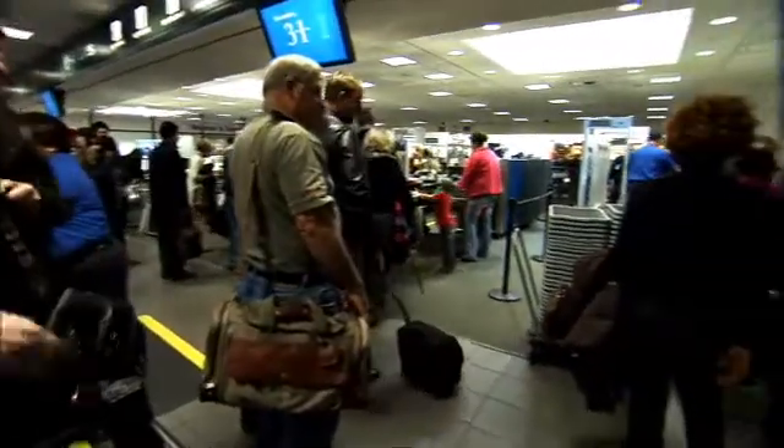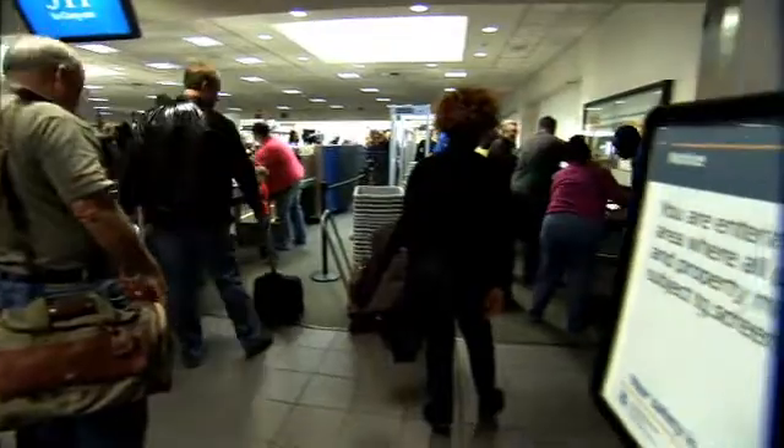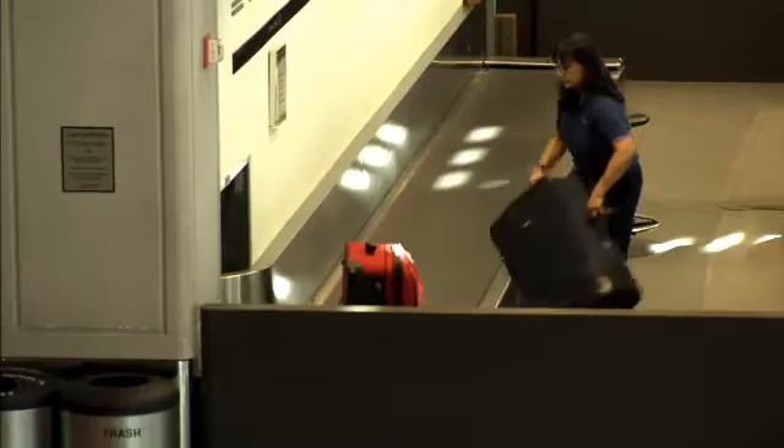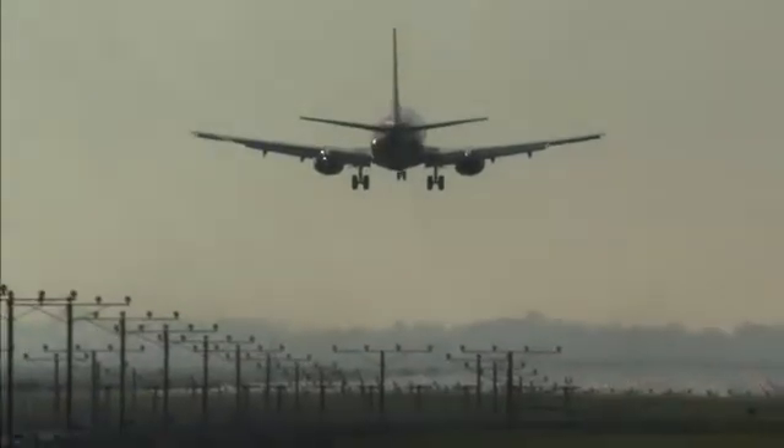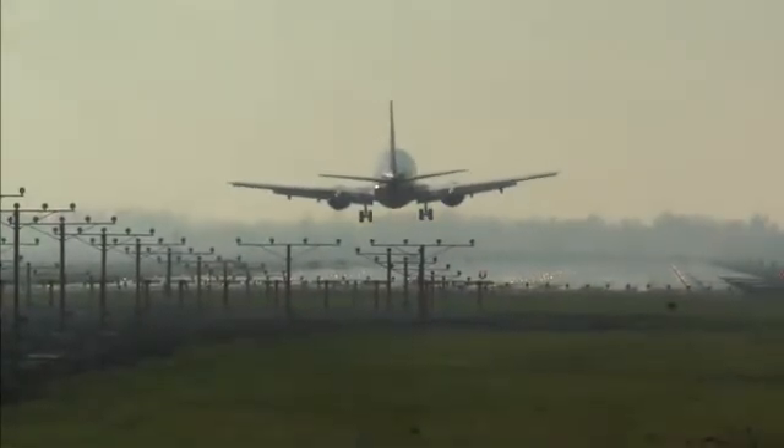Homeland Security has taken the UC Davis patent and awarded a contract to a defense firm to develop the scanner further. Augustine thinks that within a year, scanners will be available for testing at airports. Paul Fotenauer reporting from UC Davis.